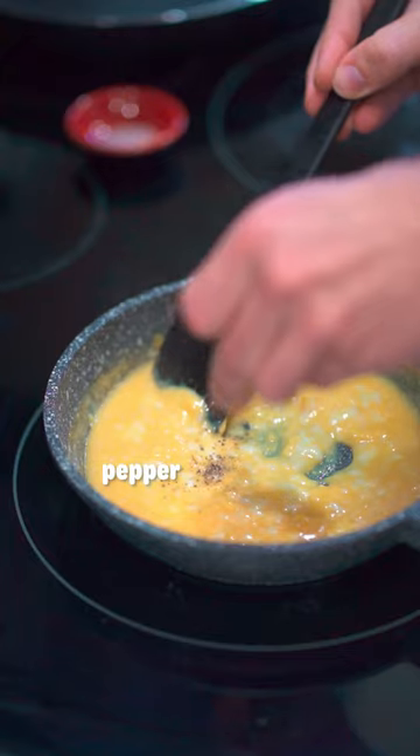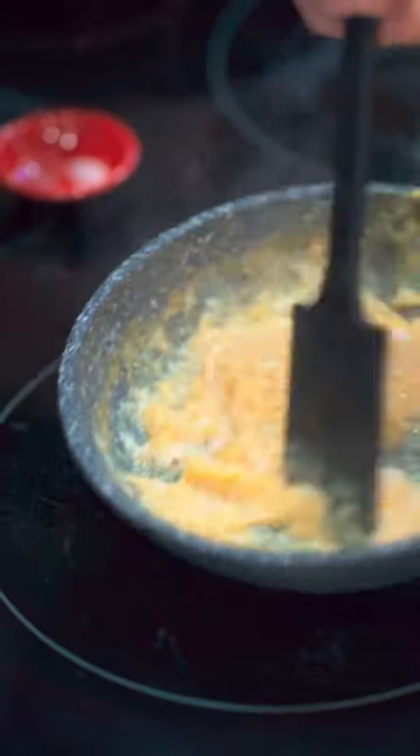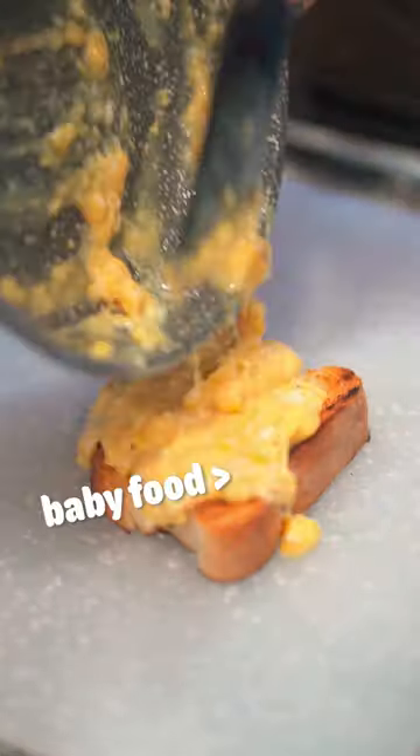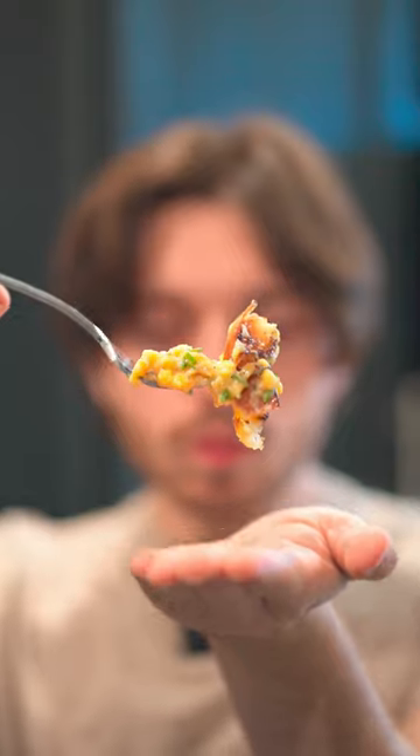Now, this is just a fan theory of mine, but I think Gordon Ramsay has a diaper kink because he likes his eggs to be the consistency of baby food. Luckily though, he suggests you serve the eggs over a crunchy slice of toast, because at the end of the day, you aren't actually a baby — but even if you were, you would probably like these eggs because they're pretty good. So now let's go ahead and rate them, shall we?